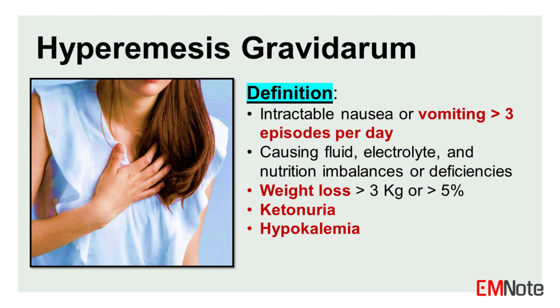Hyperemesis gravidarum is a condition characterized by intractable nausea and vomiting, leading to fluid, electrolyte, and acid-base imbalances, as well as nutrition deficiency and significant weight loss during early pregnancy.